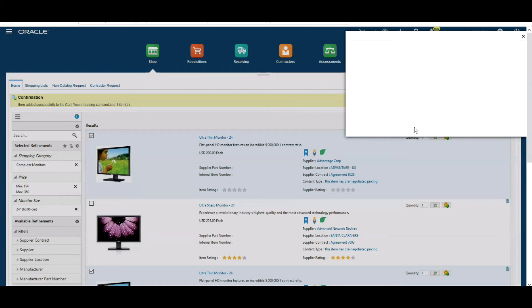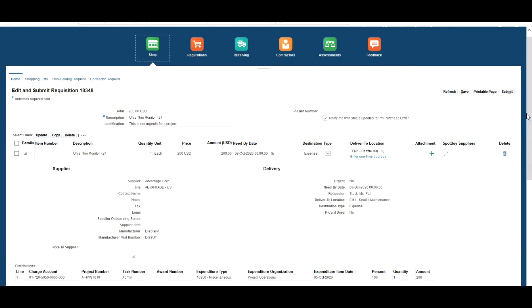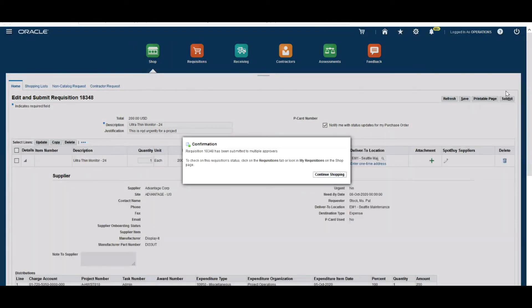I want a touch screen, so I'm going to select this item and add it to my cart. I'll close down that window and view my shopping cart to edit my item. I'm reviewing the requisition details — I'm happy with the price, the need-by date, and the deliver-to location. I'm adding a justification saying this item is required urgently for a project, and I want to be notified of any status updates for the purchase order.